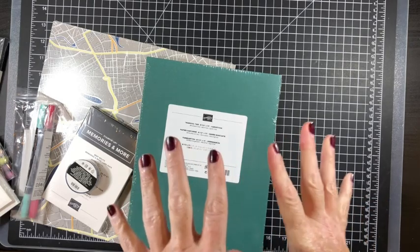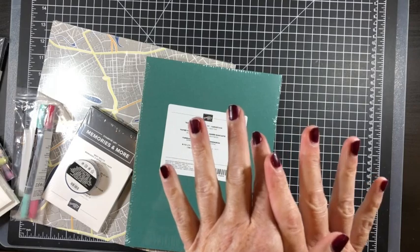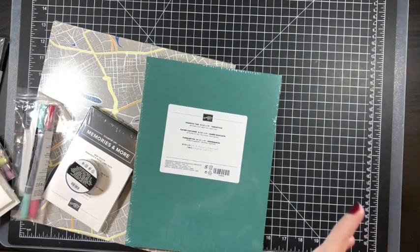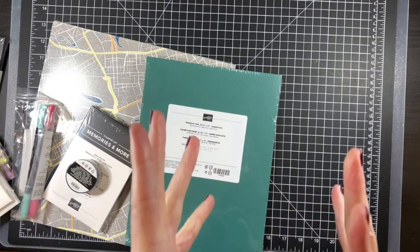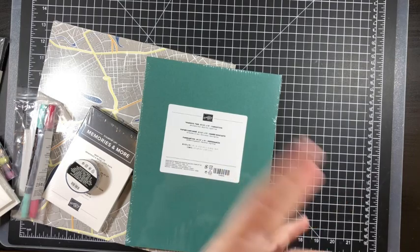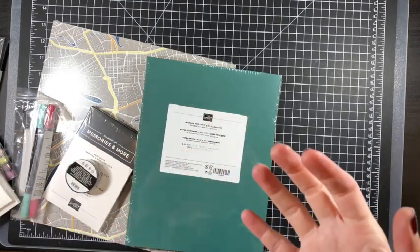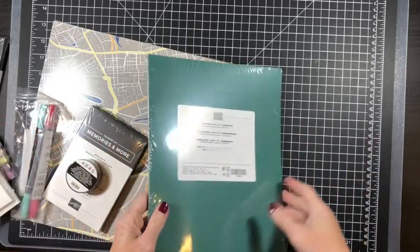What I want to start off by showing you is Stampin' Up!'s clearance rack section on their store. All this stuff I'm going to show you now is still available as of last checking, so if you are interested in any of this it's super discounted. You can find it on the website, but please email me before you place your order.